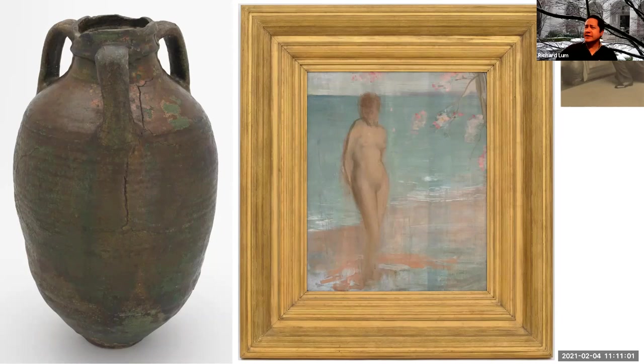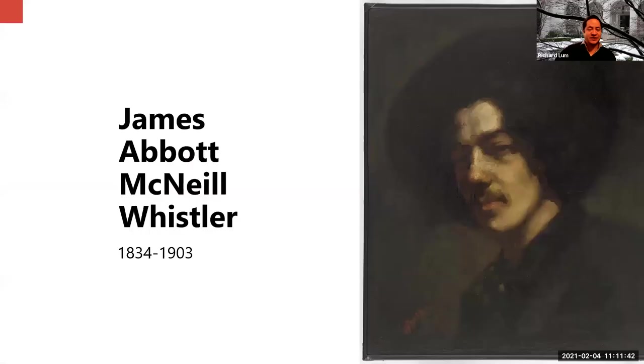Whistler's influence on Freer extended beyond works by the artist himself. The artist also inspired Mr. Freer to travel to Asia — to China and Japan — and that's where Freer amassed a sizable collection of Asian art. Shortly before his death, when Mr. Freer was giving over his collection of Asian and American art, he was really picking through it because he only wanted the best works of art shown in his museum in Washington, D.C.